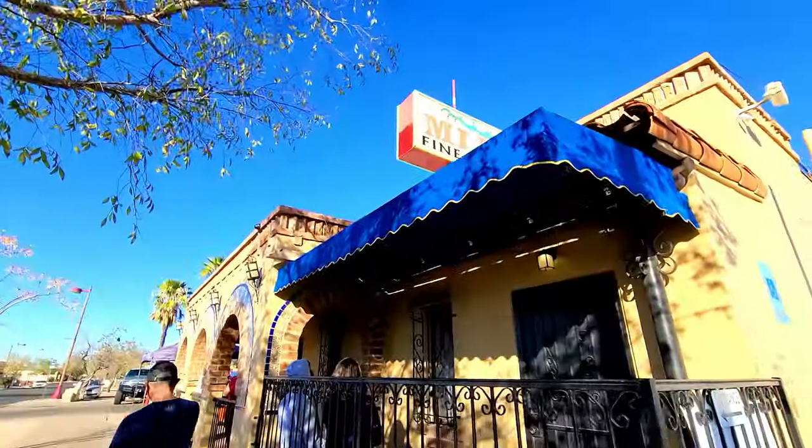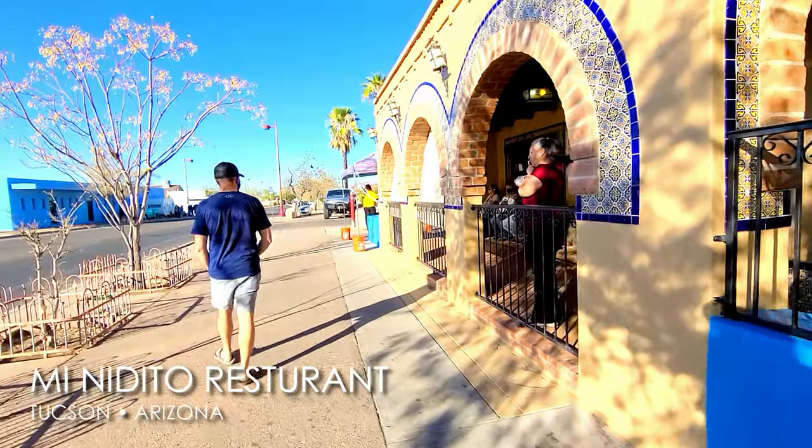We're heading into Tucson now after finishing the loop to get some Mexican food. You're this close to Mexico and Tucson has tons of Mexican restaurants — I need a margarita! Best strawberry margarita I have ever had — it is so good.